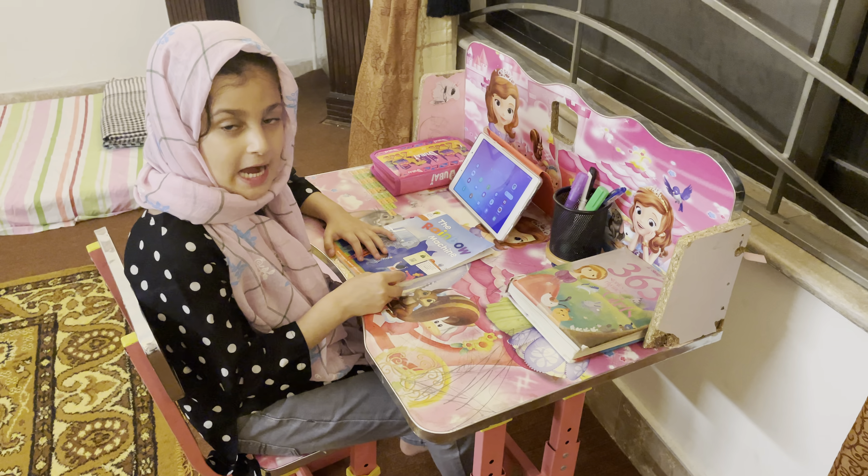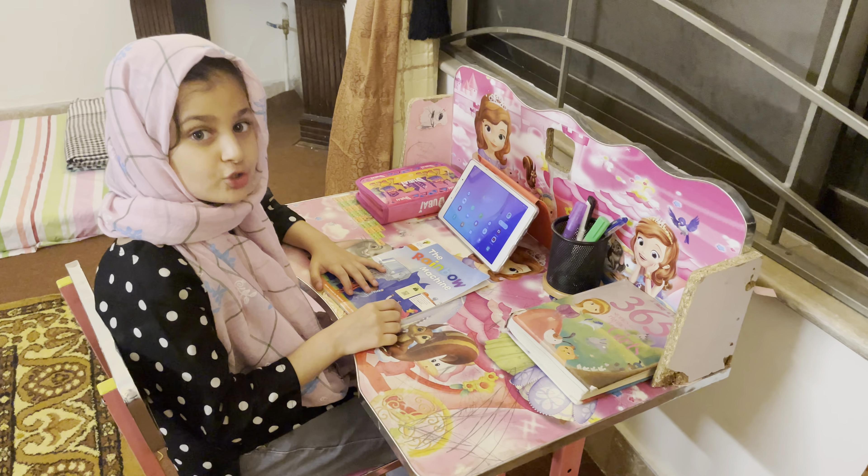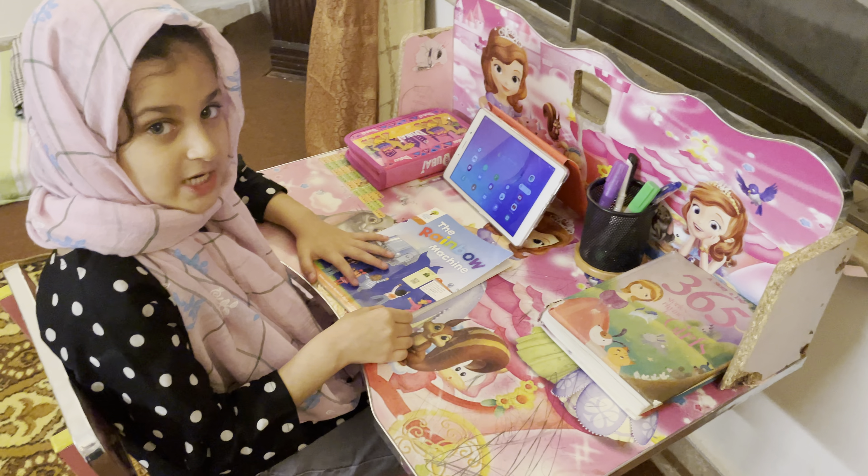Hello everyone, I am Shiza. I am your Storyteller Girl. Please subscribe to my YouTube channel, Storyteller Girl, and please do not forget to like and share my videos.